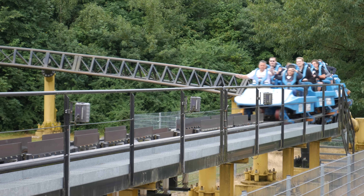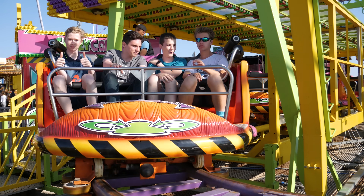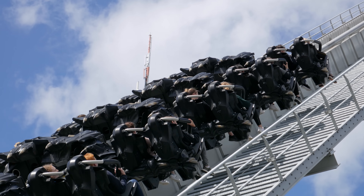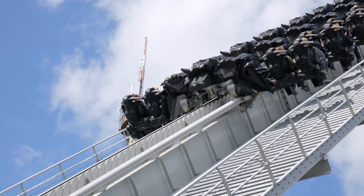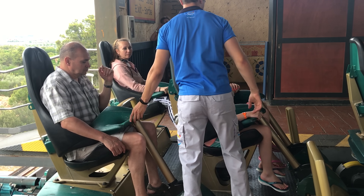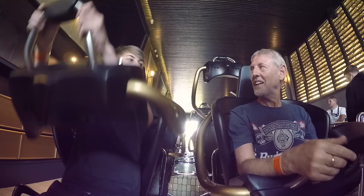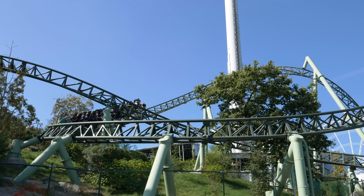Each manufacturer of roller coasters provides a different restraint system, each with multiple layers of safety and redundancy. So now you know both how restraints work and how they've evolved over time to improve both rider comfort and rider safety. Next time you board a roller coaster, take notice of the restraints and the method they use to keep you secure. Can you hear the click of the ratchet, or feel the resistance of the hydraulic system? Thank you for watching, and we'll see you all next time.